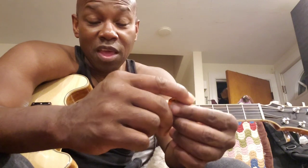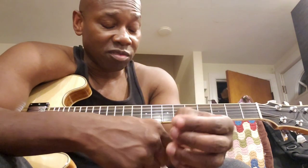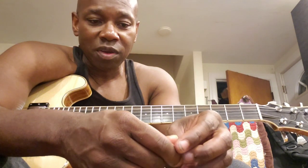This is a video on playing with a pick. I play primarily with my fingers, but I do play a lot with a pick. My pick of choice is a D'Andrea, or I use my Blue Chip pick. The Blue Chip sounds great on electric guitar as well.